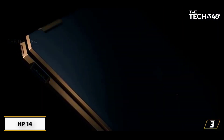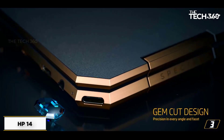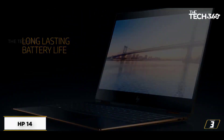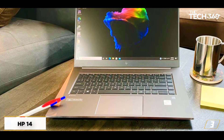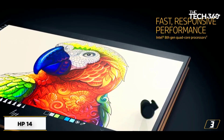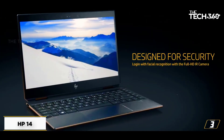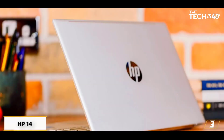At number 3: the HP 14. This HP 14 is our pick for the best gaming laptop under $500 currently available. The laptop comes with an AMD Ryzen 5 5500U processor with Vega 7 integrated graphics, 8GB of memory, a 256GB SSD, a 14-inch 1080p display, Windows 11, and it weighs in at just under 3.5 pounds.